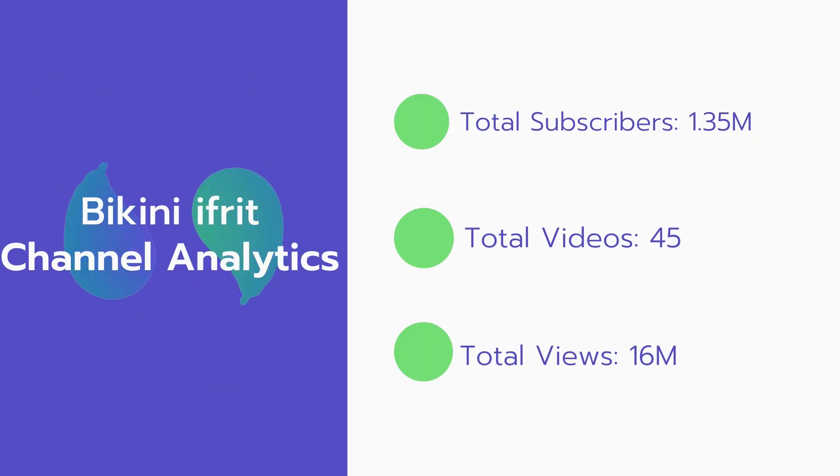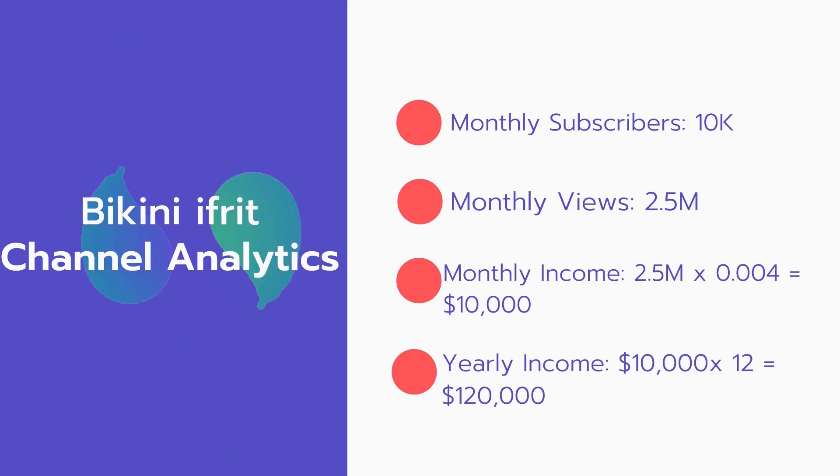Now let's go over Bikini IF's channel analytics. Total subscribers: 1.35 million. Total videos: 45. Total views: 16 million. Monthly subscribers: 10,000 every month. Monthly views: 2.5 million.